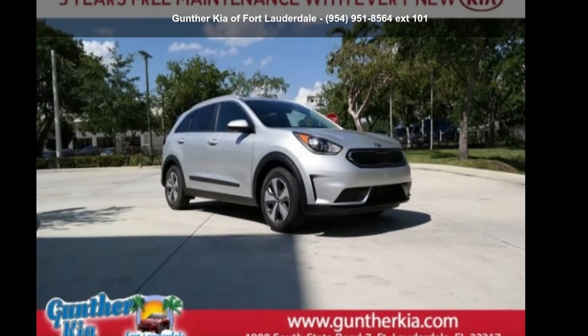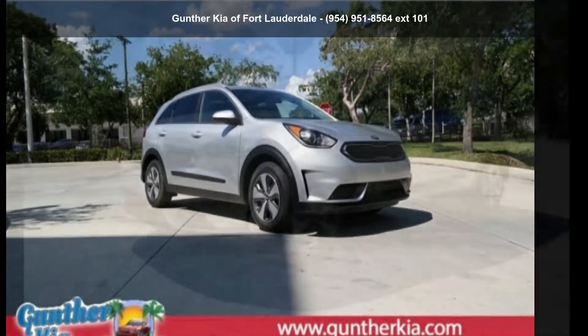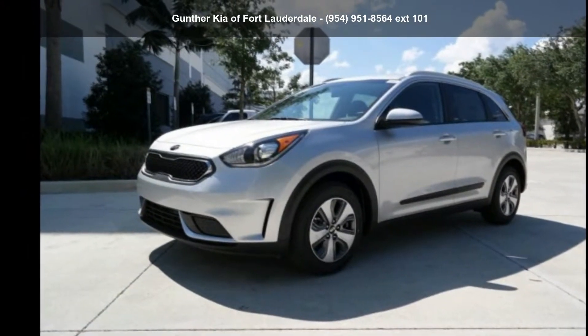Step into the Kia 2019 Niro LX. This may be the set of wheels you've been looking for.